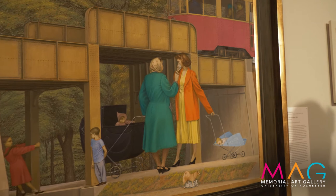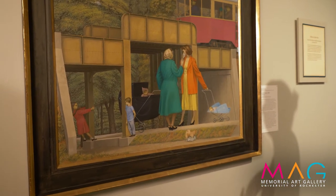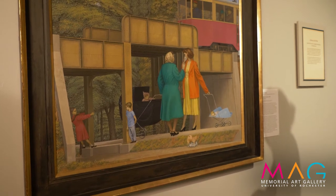But once you start noticing all of those details, they start to feel a little bit uncanny and create a sense of confusion and unease in the figure.